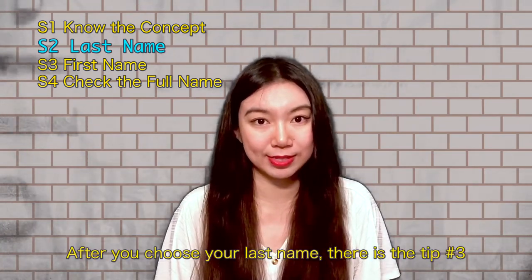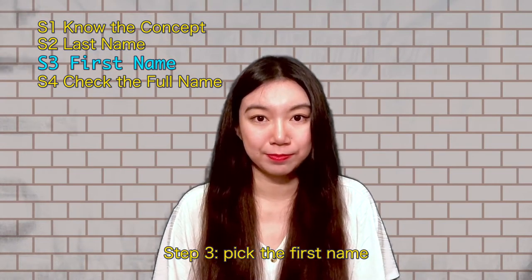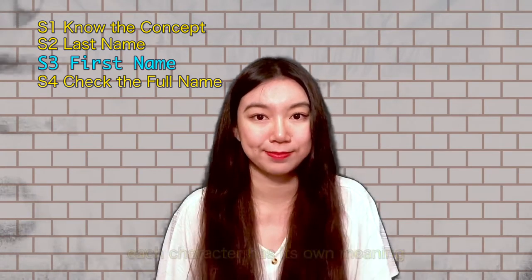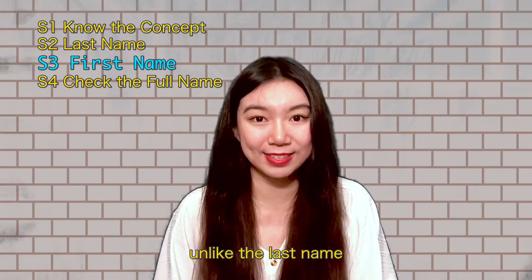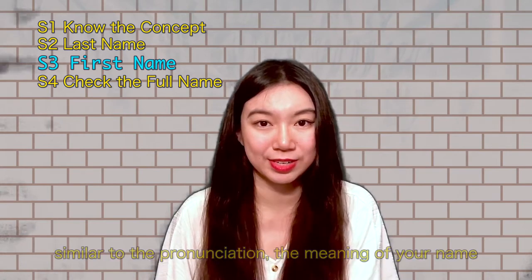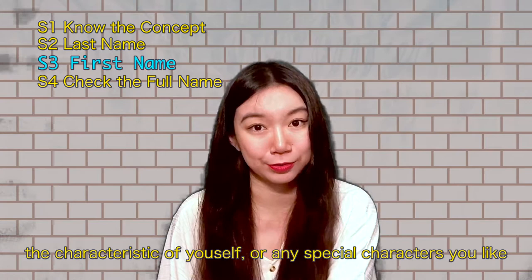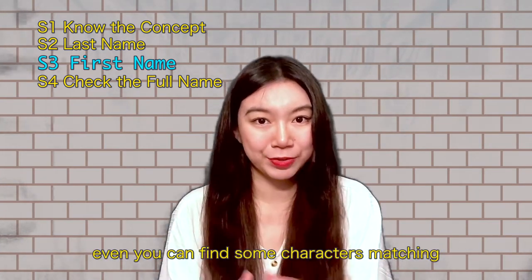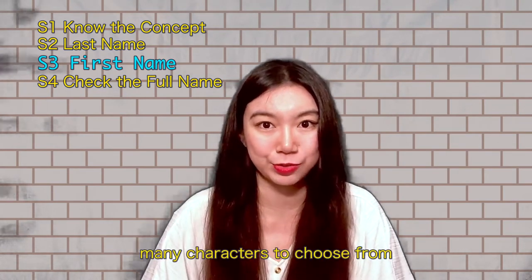After choosing the last name, here comes step number three: pick the first name. People's first name can be one to five characters, and most are one to two characters. Each character has its own meaning. Unlike the last name, you can pick any characters for your first name — characters similar to the pronunciation of your name, the meaning of your name, the character of yourself, or any special meanings you like. You can even find characters matching more than one of these conditions, because we have so many characters to choose from.